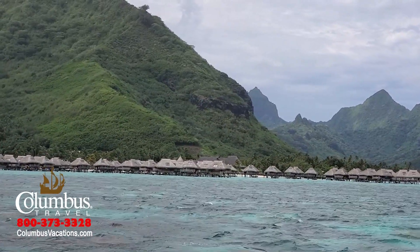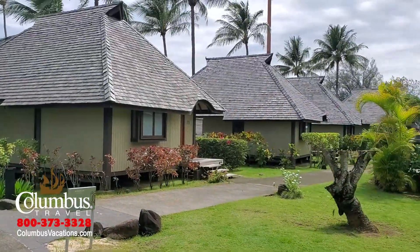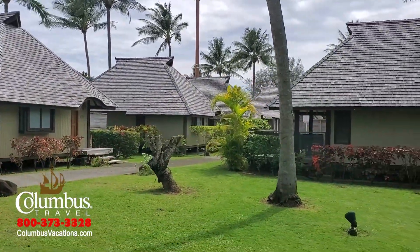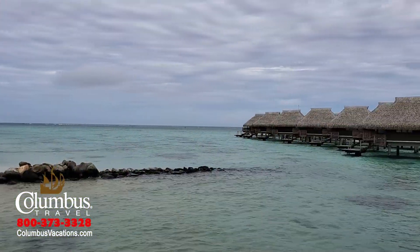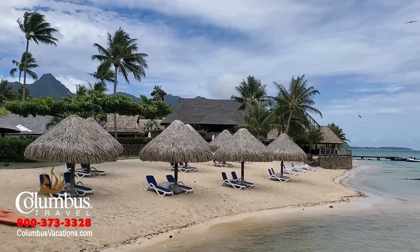The Hilton offers 104 accommodations, and every one of them is an individual bungalow. You have a garden view, a beach bungalow, and my personal favorite, the overwater bungalow. It's a great property for families, couples, and individuals.